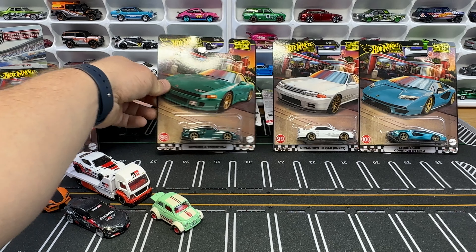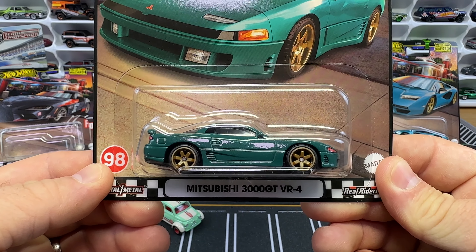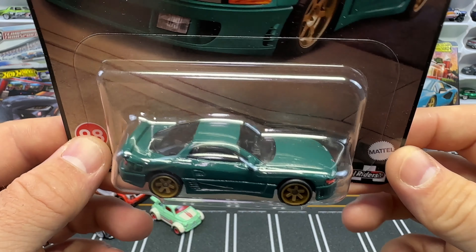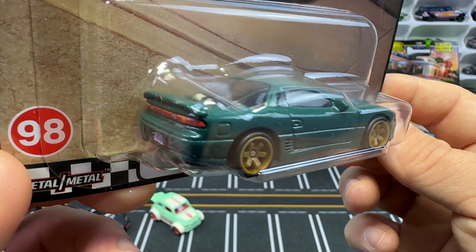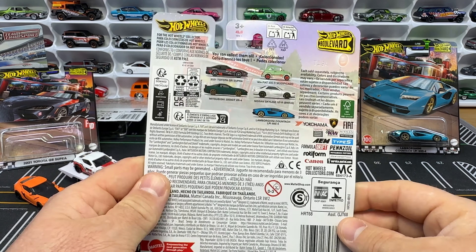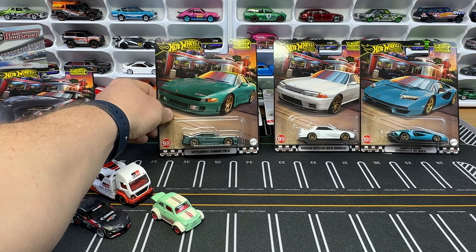Now number 98 — the Mitsubishi 3000 GT VR4. I'm super excited to see this one. I'm a huge fan partly because growing up there was a guy down the road who had the exact same 3000 GT in the same color. I rode in it as a kid — it was twin-turboed and that thing was quick. He'd floor it for me on rides.